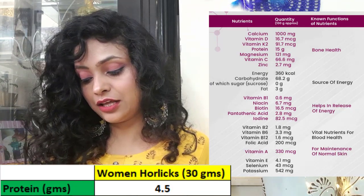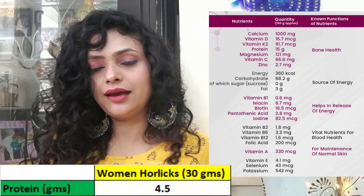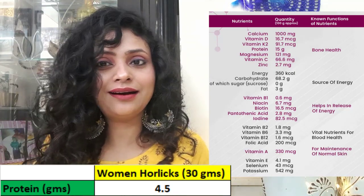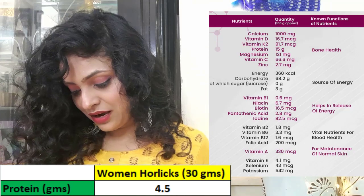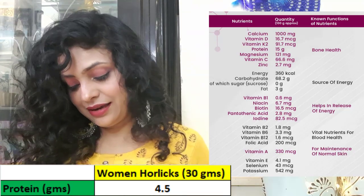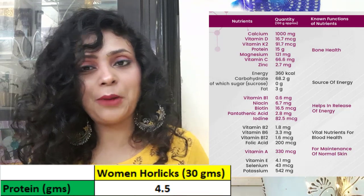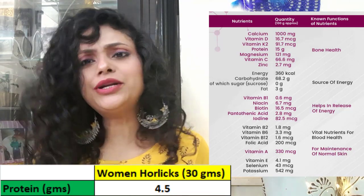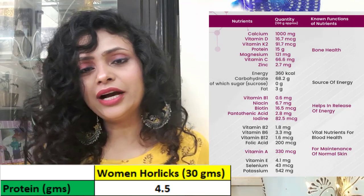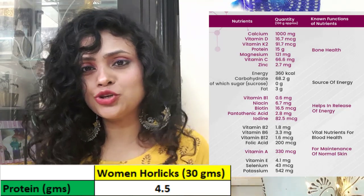In one scoop of Women's Horlicks, there is 4.5 grams of protein. Comparatively, one egg gives you 6 grams of protein, one katori of rajma gives you 9.5 grams of protein, and one spoon of chia seeds gives you 4 grams of protein. So you can also get sufficient protein from different food sources.